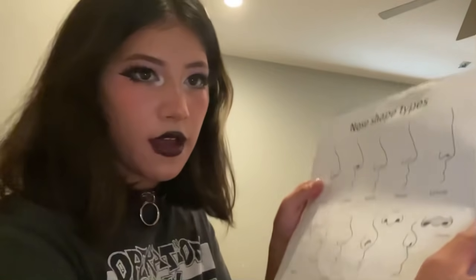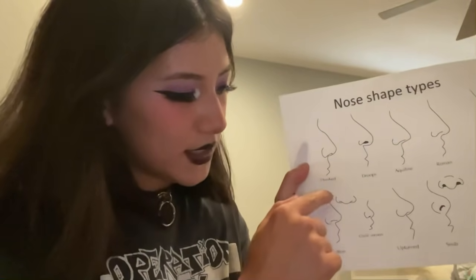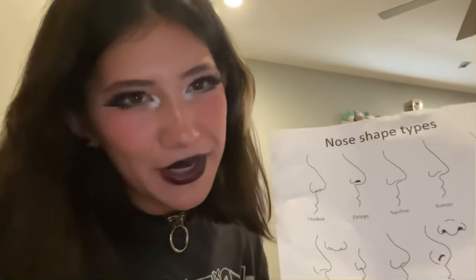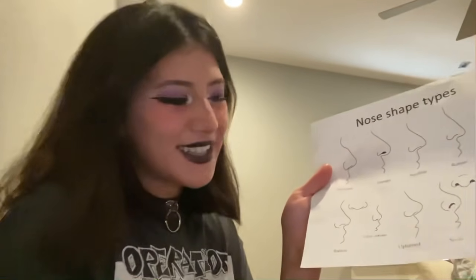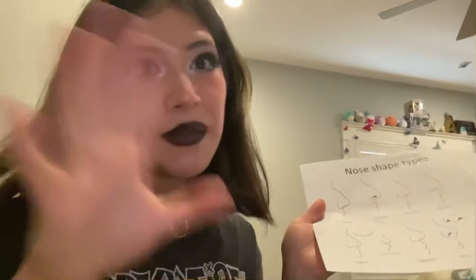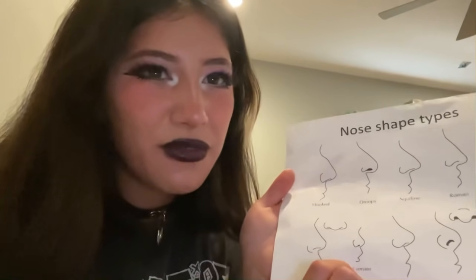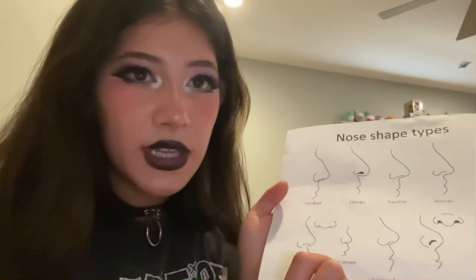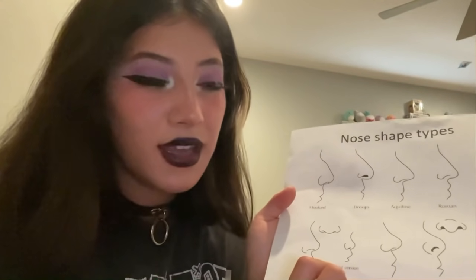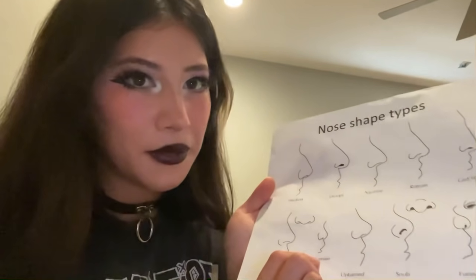Moving on to the second row, we have the button nose. This is probably our most popular one. It just goes out. It's super cute. It's not as good as the Roman nose, though. The second one in the second row, which is the seventh one — the second one is the child's nose. I don't know why an adult would get this one, because it's for a child. But you can do whatever you want. It's your nose. It's your face.